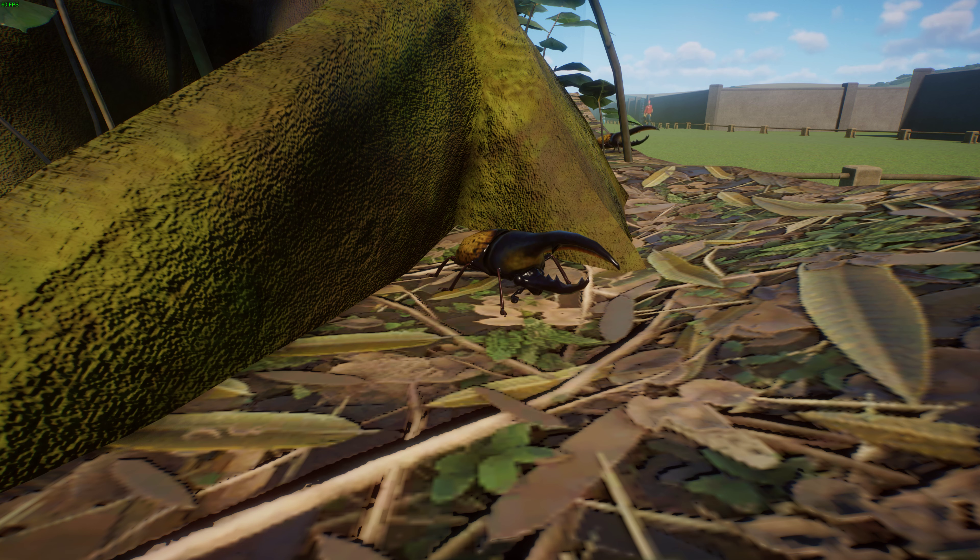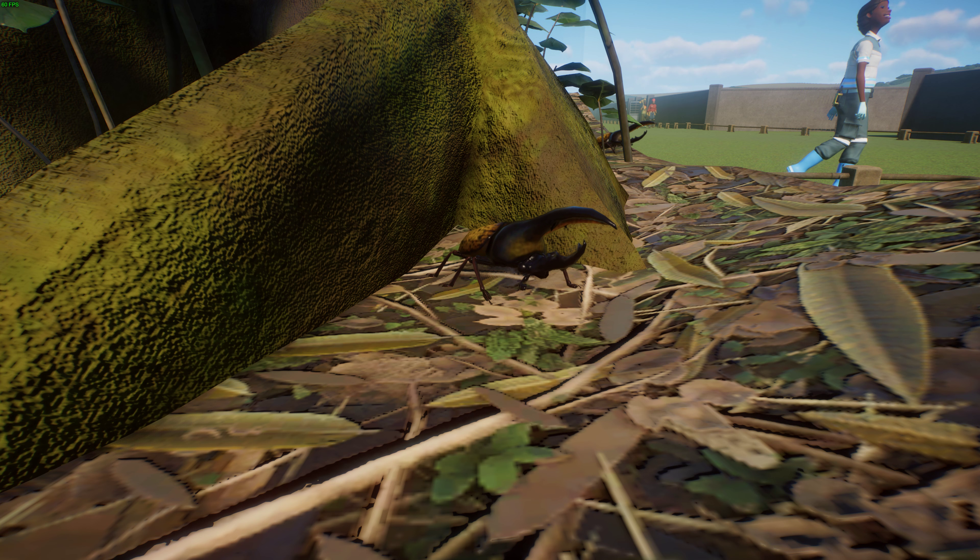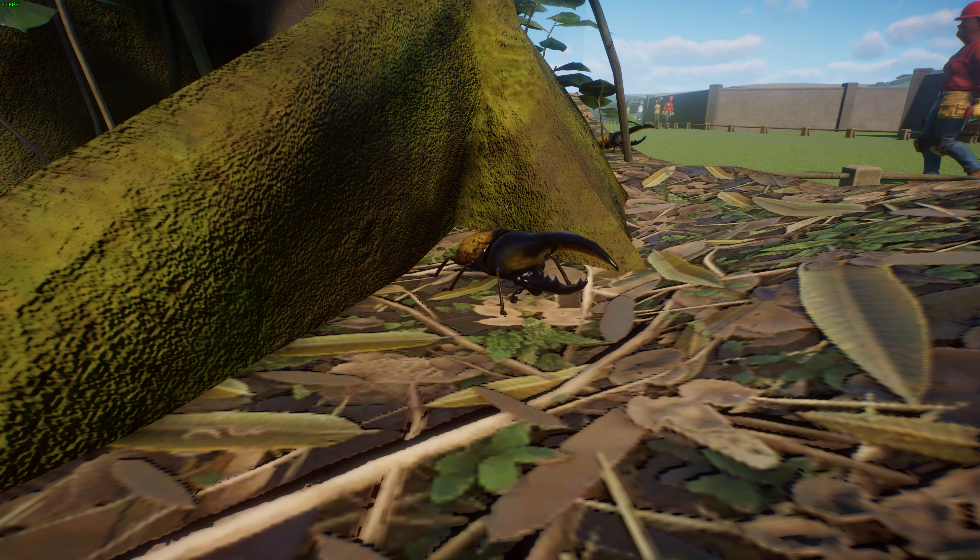Within their native rainforest habitats they are nocturnal, foraging for fruit and hiding in burrows within leaf litter during the day. They can create a huffing sound by stridulating their abdomen to warn predators, and communicate through chemoreception, sight, and mechanical perception using pheromones. Males have their big horn for the same reason deer have antlers — to joust and fight for females. They're quite strong; studies suggest they can carry up to 850 times their body weight, with actual measurements showing about 100 times their body weight.